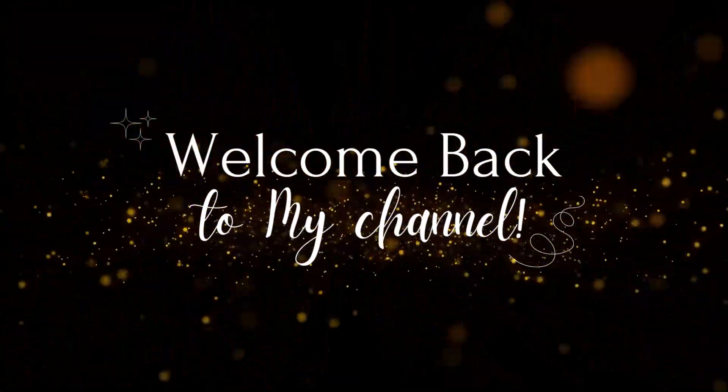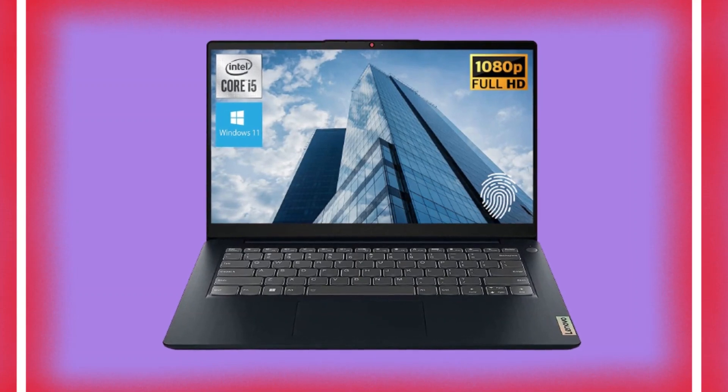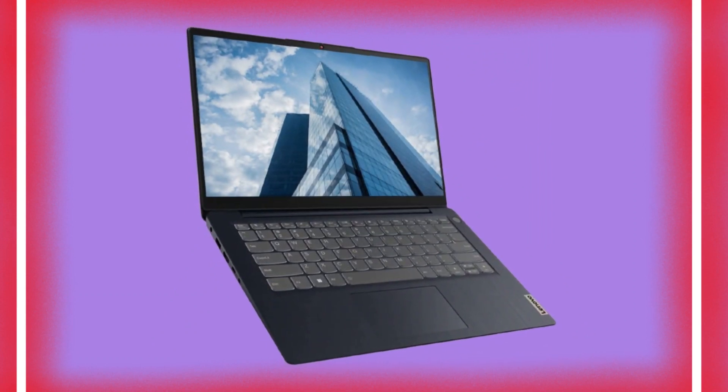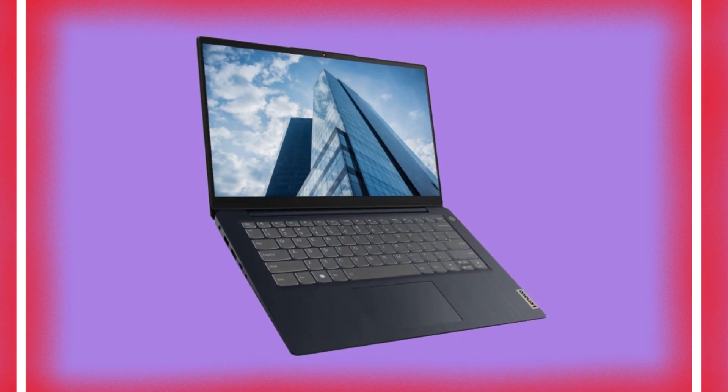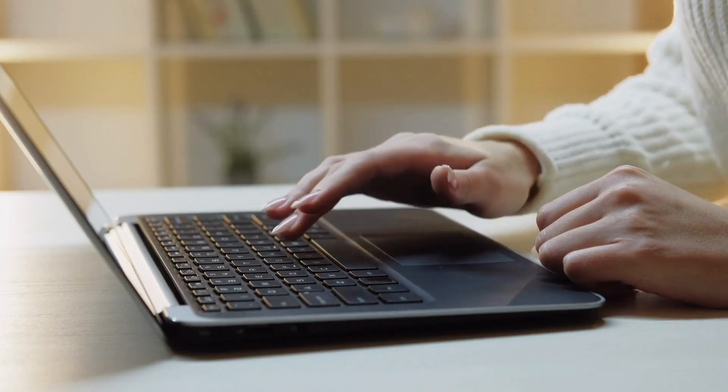Welcome back to our channel, Tech Enthusiasts. Today we have an exciting new laptop to review, the Lenovo IdeaPad 3i, the latest addition to the Lenovo family. Packed with powerful features, this laptop is designed to meet the demands of both work and play. Let's dive into the details, shall we?